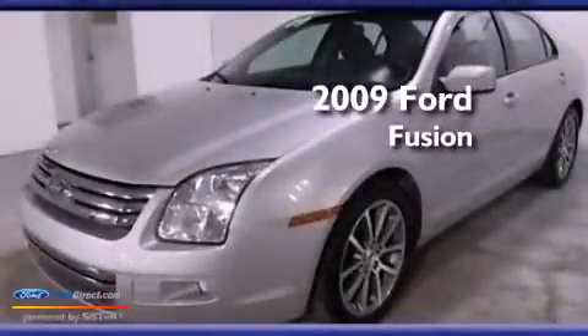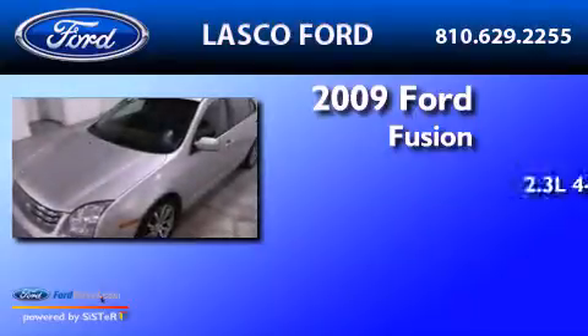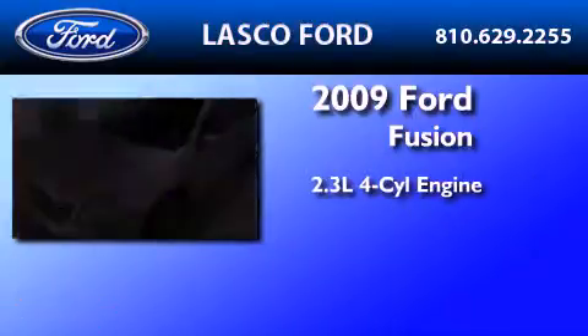This is a certified pre-owned 2009 Ford Fusion. It features a 2.3-liter four-cylinder engine and an automatic transmission.